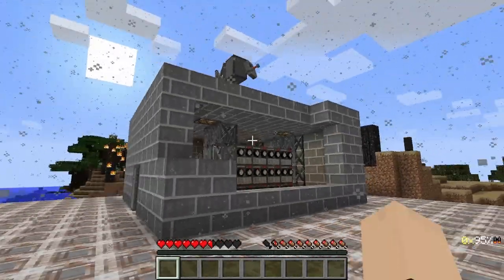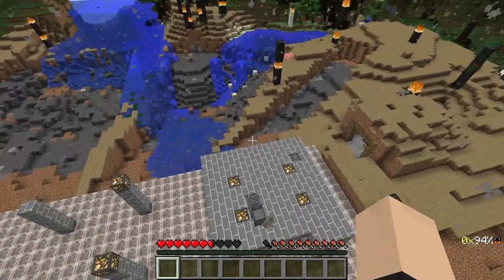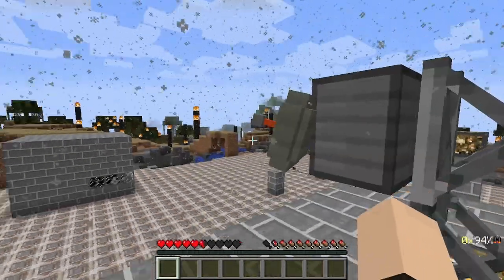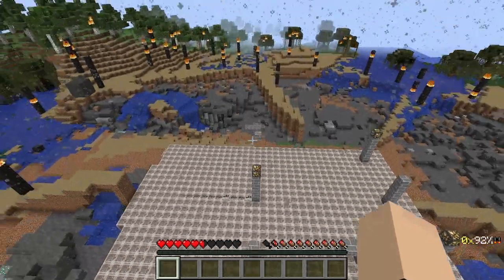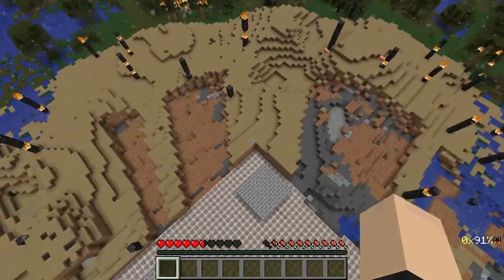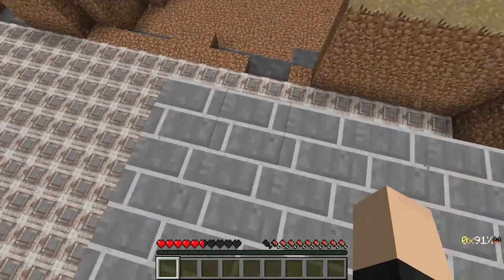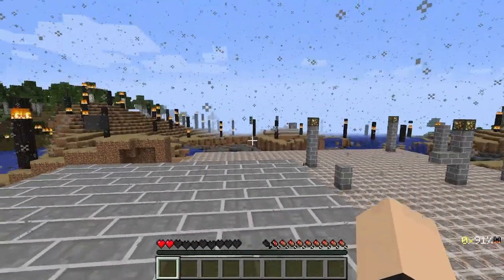It only took out like one wall though, which is funny. It took out the antennas though, so that's kind of not cool. Only one of the antennas survived. Wow, that's a lot of damage. You can clearly see where the concrete and stuff was — and is, I should say.